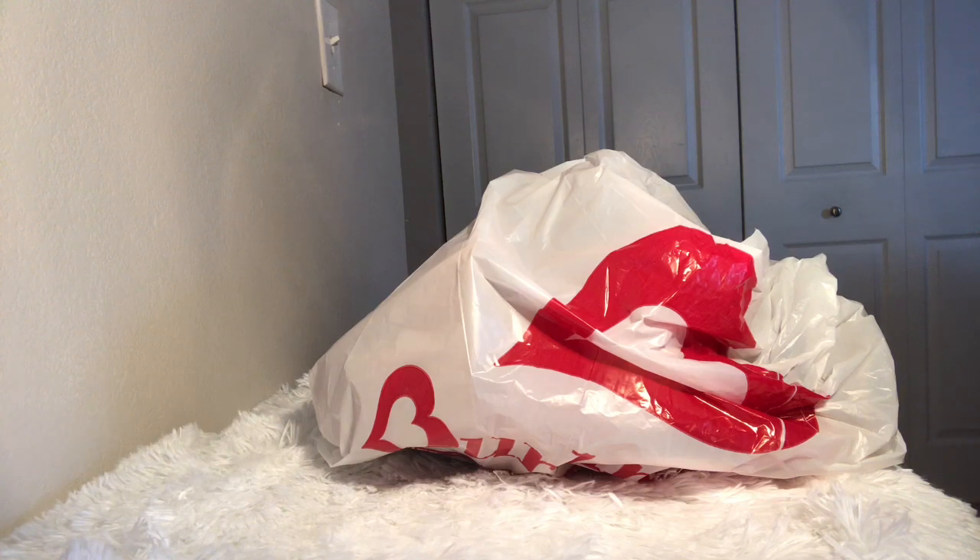Hey y'all, welcome back to Kalima's Home Decor More. This will be my first shopping haul. I just wanted to show y'all a few items that I picked up from a couple different stores.